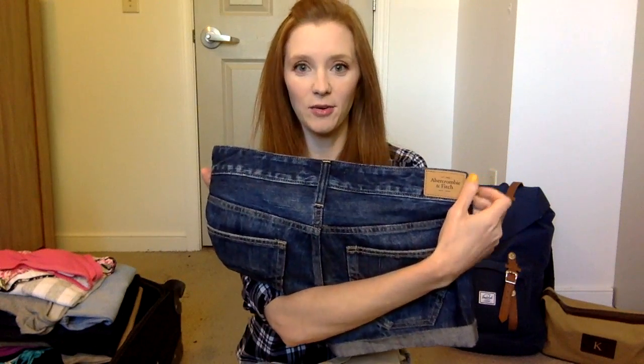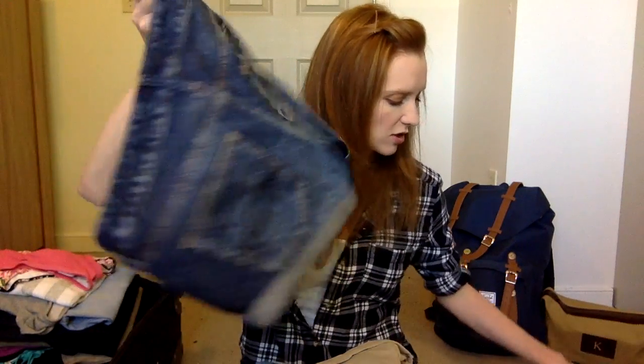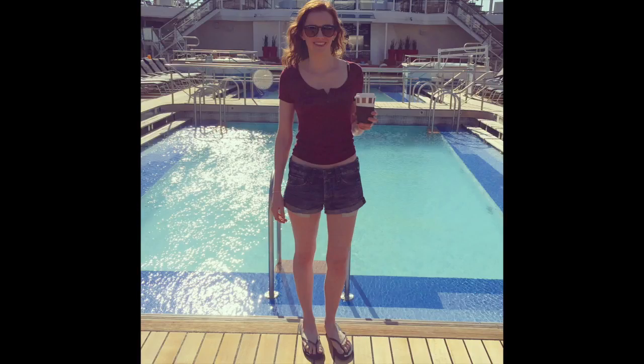To mix and match with those I brought a bunch of shorts. The first are boyfriend-style jean shorts from Abercrombie — they fit so comfortably and mix and match really well. I especially loved wearing them with a crop tee and flip-flops or Converse. I also brought a pair of khaki shorts from Abercrombie that I never wore — I might return them because khaki just doesn't look right on my pale legs.